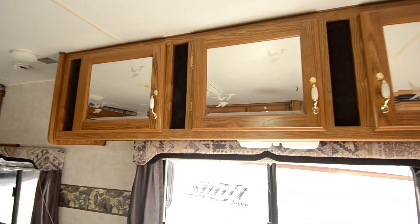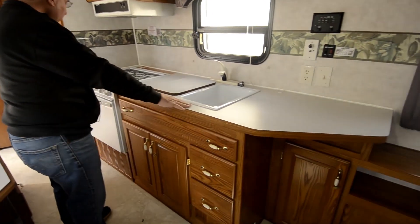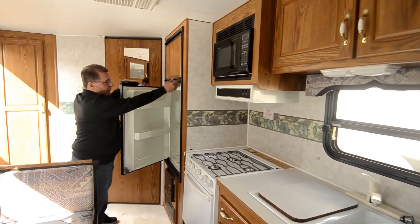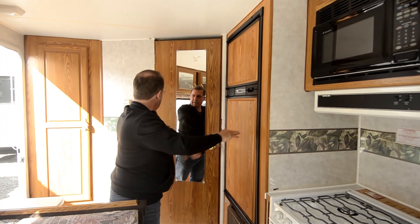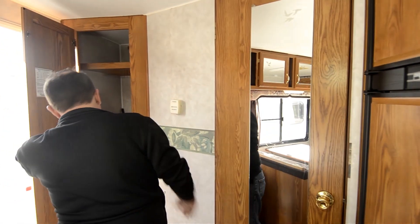Nice booth dinette with good storage up there. Good amount of counter space and a good working area. Got the larger oven, three-burner cooktop, and a microwave. Looks like a six cubic foot refrigerator-freezer. You've got a tub shower in the bathroom, and some closet space back here by the door.